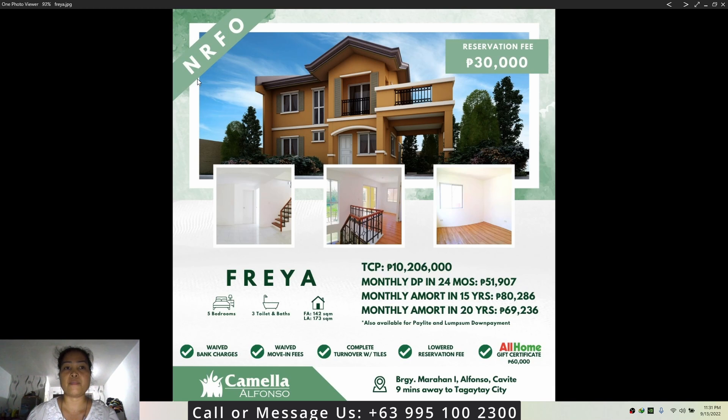In this photo, it is marked 'NR,' which means the house will be brand new because it will only be built once you purchase the property. This is considered pre-selling since the unit is yet to be constructed, but the Camellia Alfonso community itself is already ready, as shown in our Part 1 video.